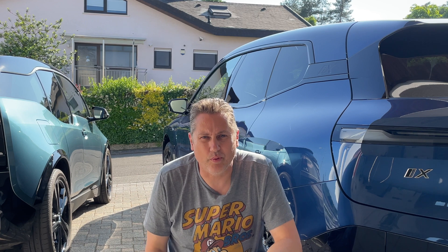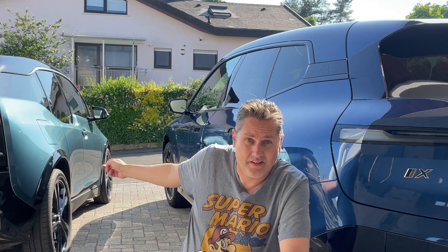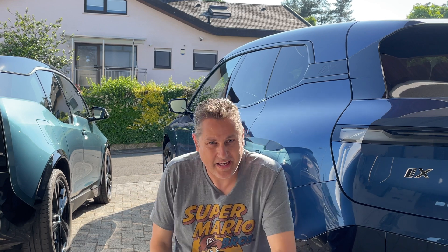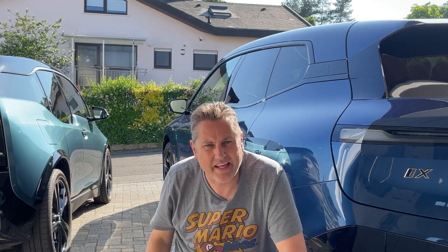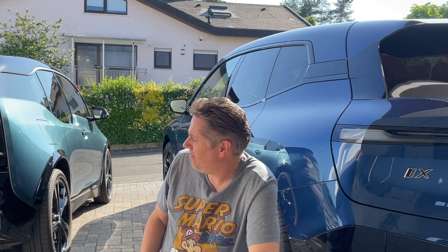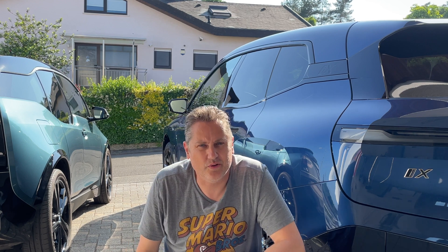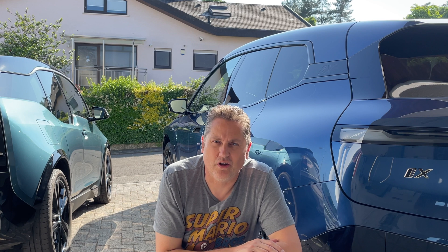When you look at the similarities between the two cars, it's undeniable that this has to be some form of sibling to this guy. Yes, this has 619 horsepower, this only has 180, but aside from that there are so many design cues that just remind me of the i3 every time I look at the iX.